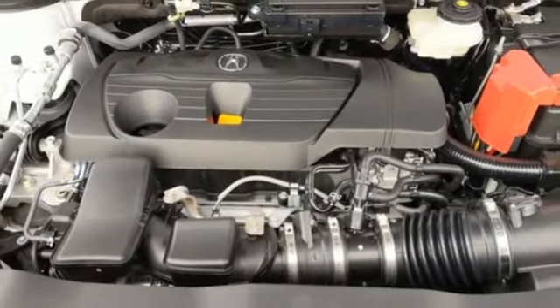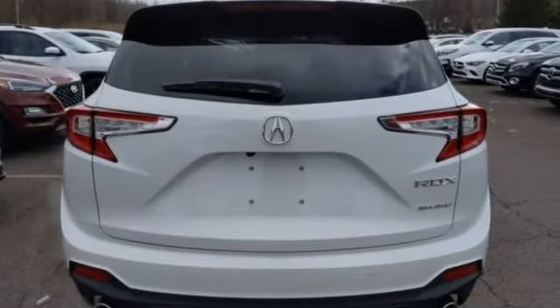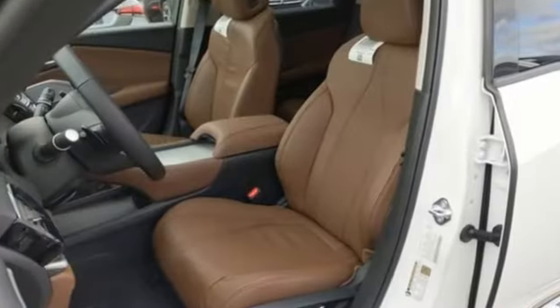Doors and push button start proximity key, dual zone climate control, front and rear parking sensors, and turbo inline four cylinder engine.